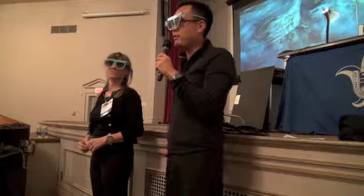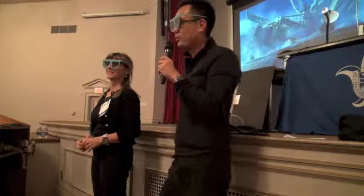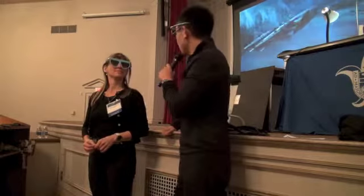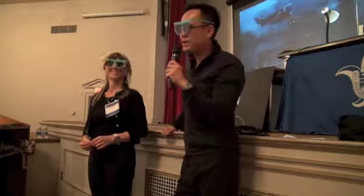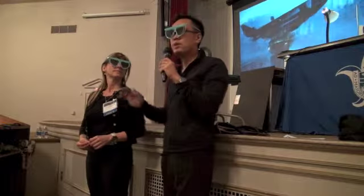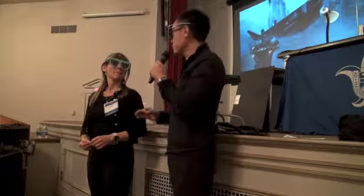Good morning, and welcome to the fourth annual Hair Transplant 360 workshop. We have a little surprise for you today — the new Avatar system. I think James Cameron's showing up. Is that right, Amina? No? Okay, maybe not. But these are the same lenses used in the movie Avatar, and it's pretty exciting. We're going to have live 3D HD as well as a companion microscope.